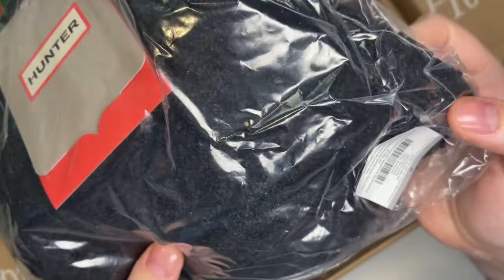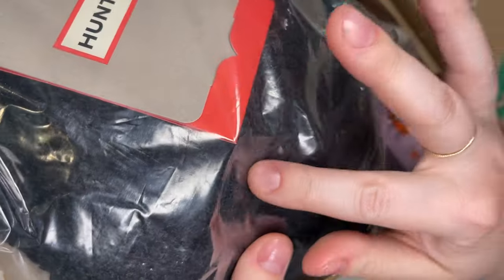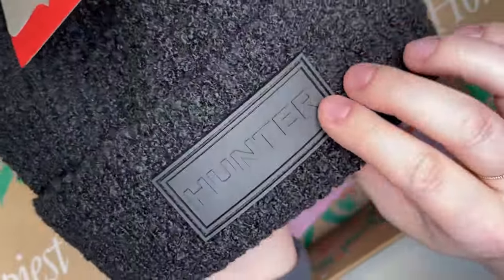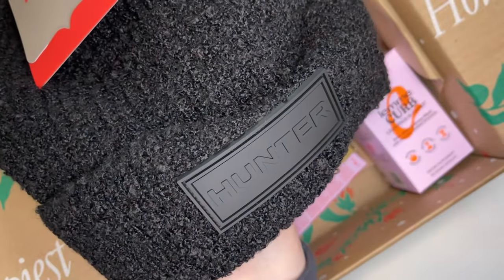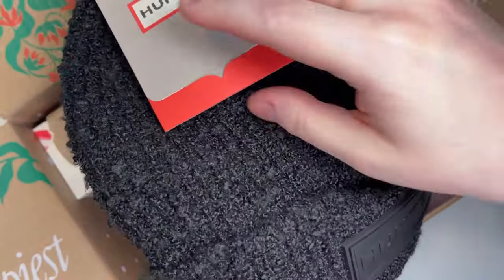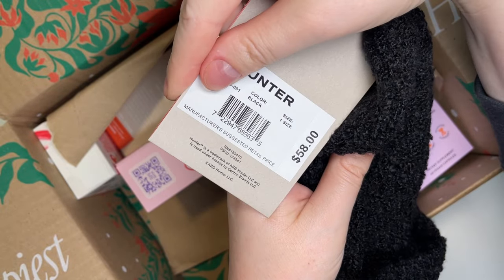The next product I picked is from Hunter — this is their Hunter Tonal Patch Beanie. It has a nice texture to it with that patch. It feels really nice, almost like a chenille sweater, with a rubber-like tonal patch. This is going to be perfect — I like to spend my cold holidays up in Northern Arizona with family where it typically snows. This retails for $58.